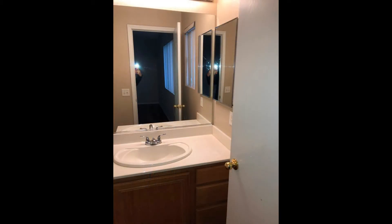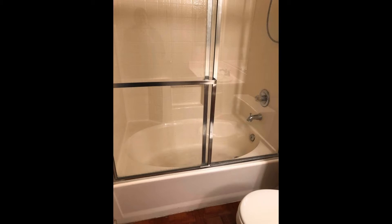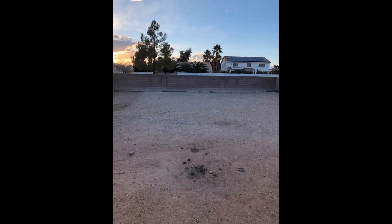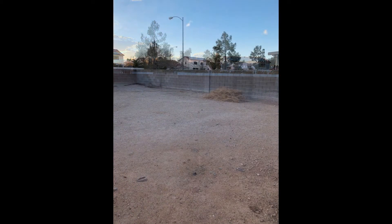If you're interested in this North Las Vegas, Nevada rental property, or want to know what other rentals are available in the area, contact us today. We are ready to help you find your next home. Rent from us and experience living in a professionally managed home. Give us a call now.